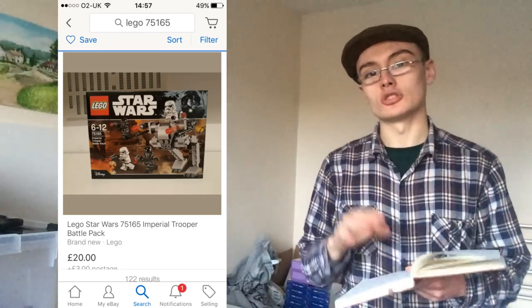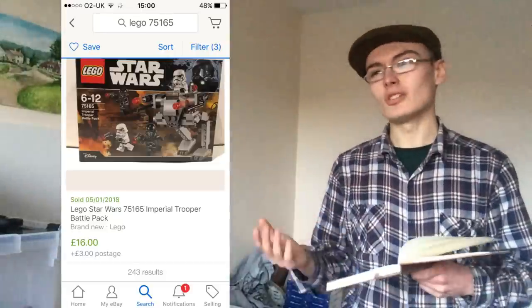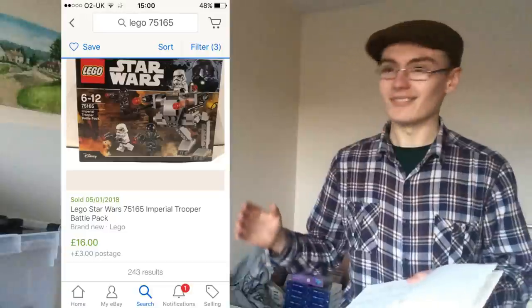Step four is check the eBay price and number of current active listings. The number of current active listings for this set is 122, both new and used. Scrolling through the sold listings, the average sold price is about £15 to £20. That's pretty good — 122 active listings is split between new and used, and with a set that's only just retired, that's still a pretty okay number. It's a little bit saturated but not terribly so, and the average selling price of £15 to £20 is above retail.